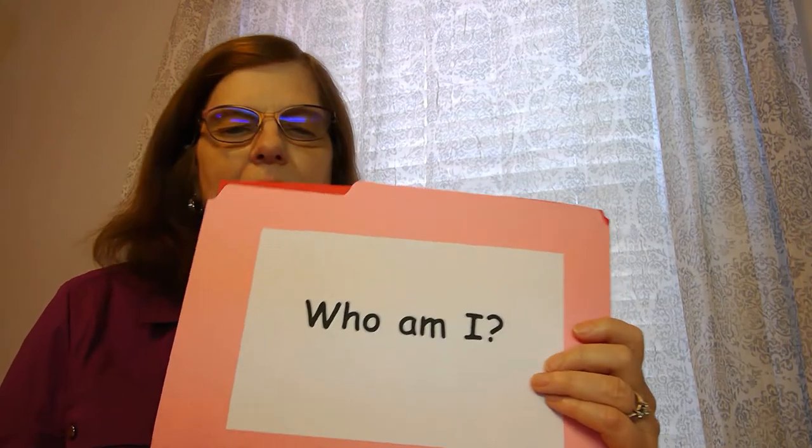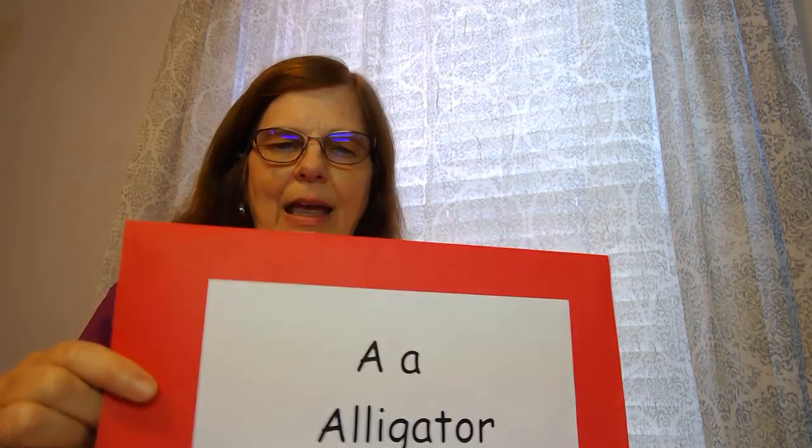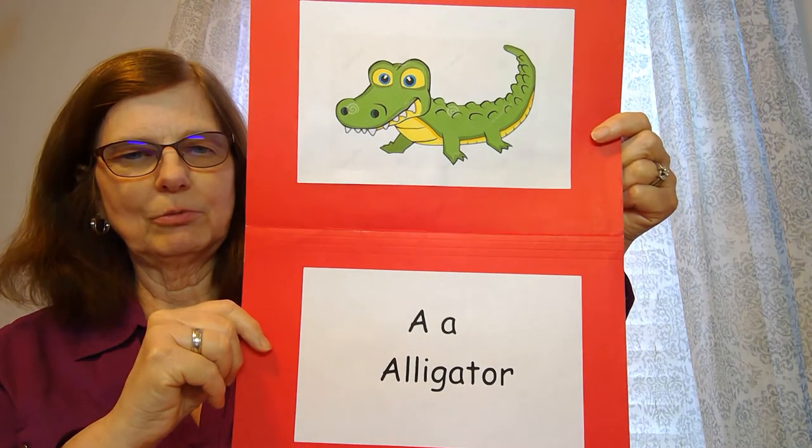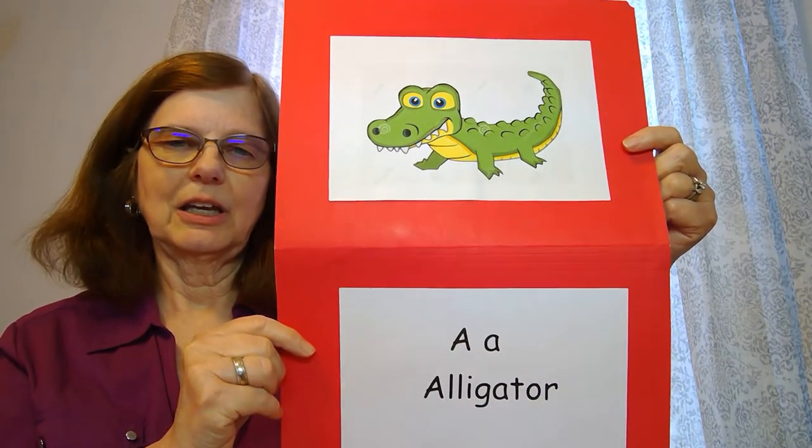Now let's play a little game. In our story we heard that there were four kinds of reptiles. Who am I? This reptile has very large teeth, a long tail, lives in the swamp, and its name starts with A. A-a-a-alligator! That's a reptile — we may not have seen it in our book, but that's a reptile.